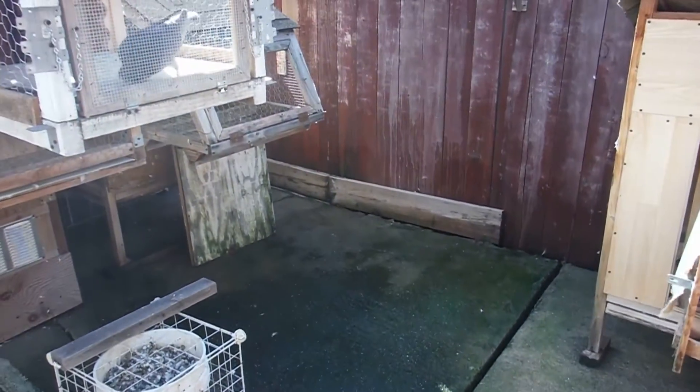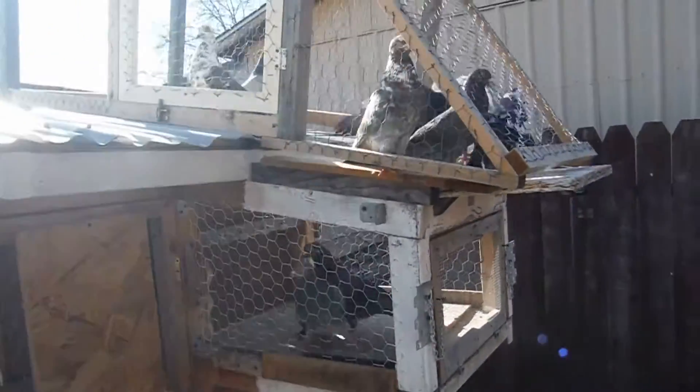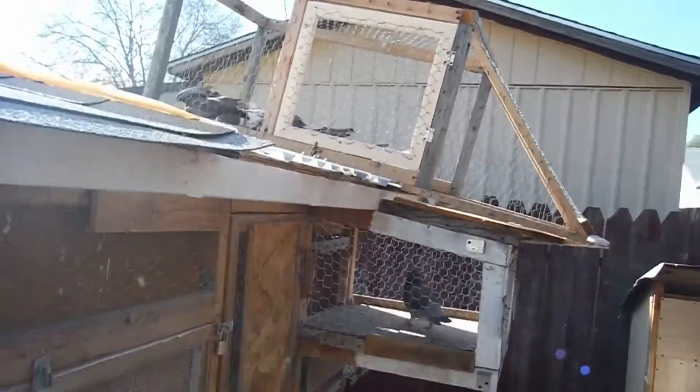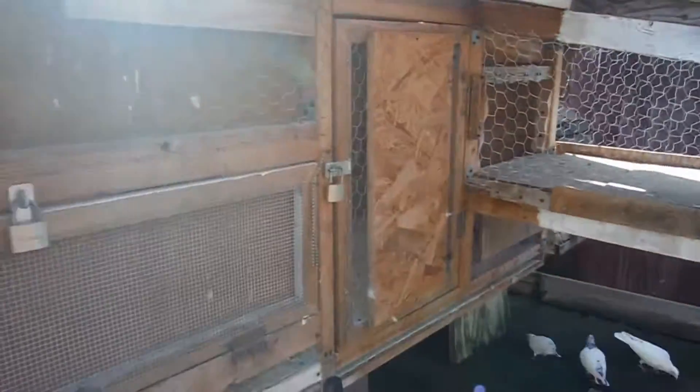These are all male, actually. Come on guys, outside, outside. These are my male flyers. And as you can see, I keep the males on a separate one. Also, these are the females.